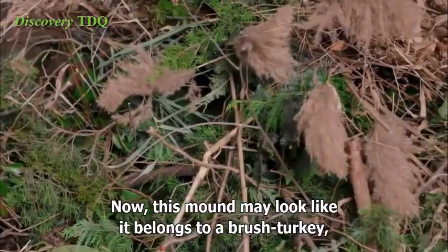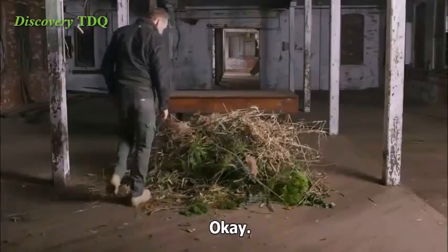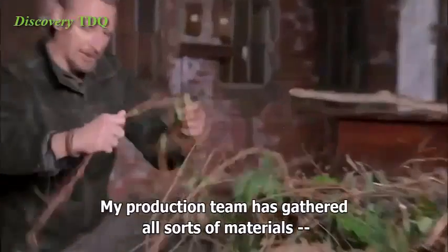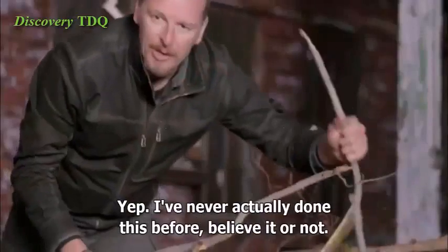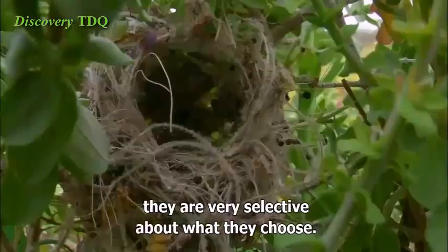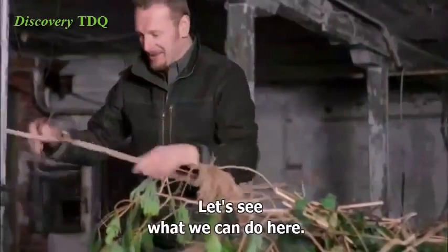Now, this mound may look like it belongs to a brushed turkey, but it's for a slightly different construction project. Everything a nest builder could need right here — my production team has gathered all sorts of materials, and challenged me to build a nest. I've never actually done this before, believe it or not. Birds, of course, have to do all the collecting for themselves. And while I'm crashing around in this brush, they are very selective about what they choose. After all, they have to carry every bit of material back to the site themselves. Let's see what we can do here.